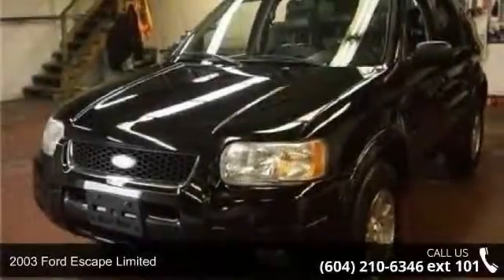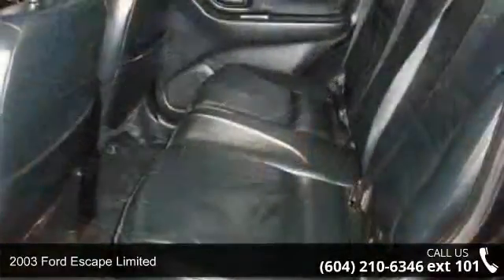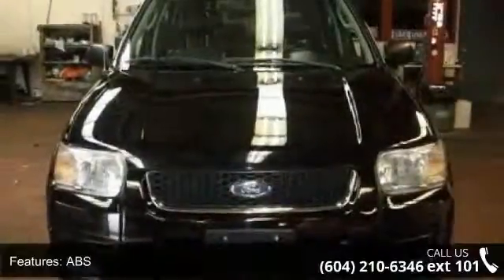Imagine yourself in this 2003 Ford Escape Limited. This may be the set of wheels you've been looking for. This vehicle comes with a reliable six-cylinder engine connected to a smooth shifting automatic transmission.